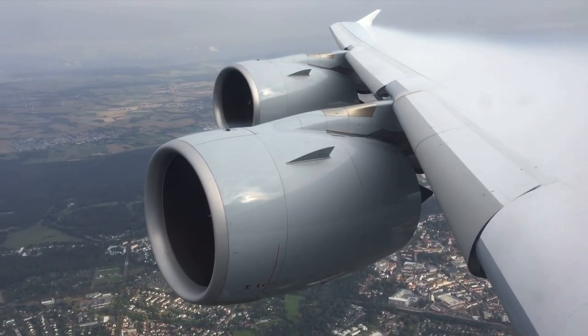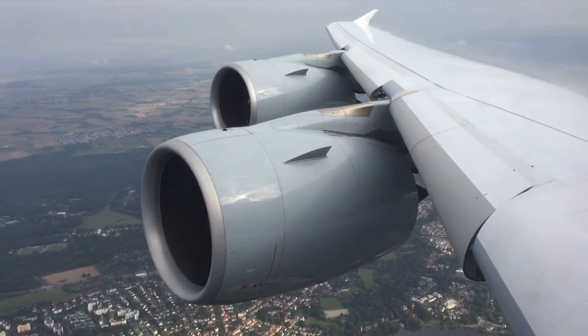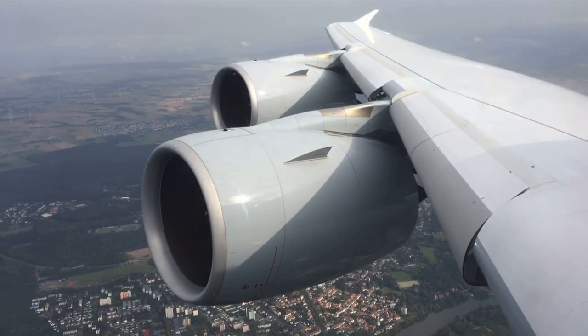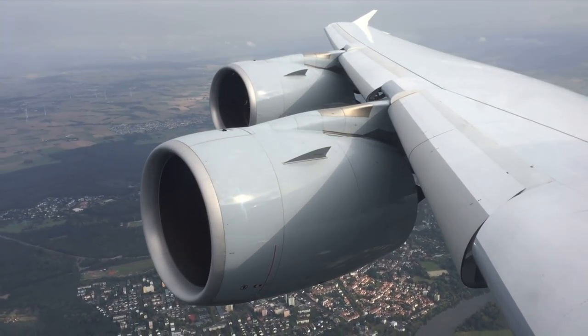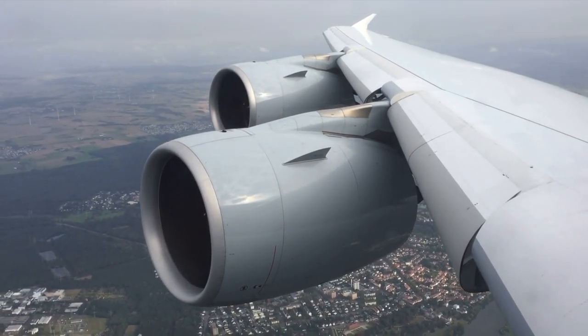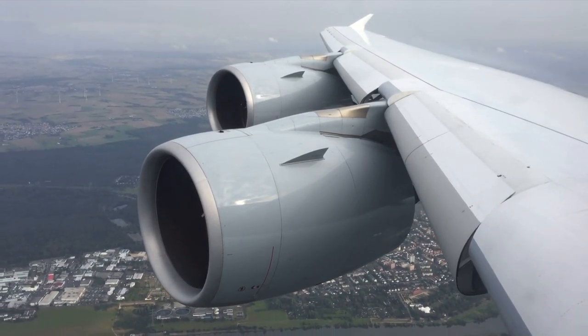Slats never existed for me back in my reality, timeline, past, or whatever you'd like to call it. They just were not needed. I mean just look at these things, they're so weird. They were never needed before on aircraft in my past. The wings were aerodynamic and produced lift without issue the way they were shaped. Now these are required for takeoff and landing, which is just strange to me.